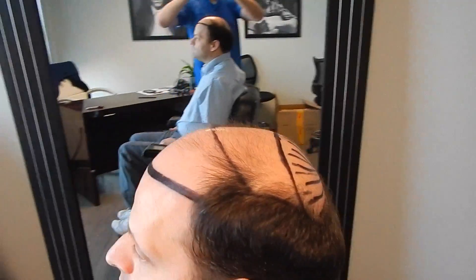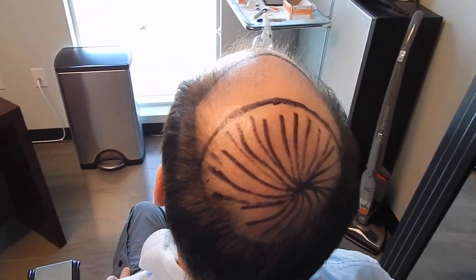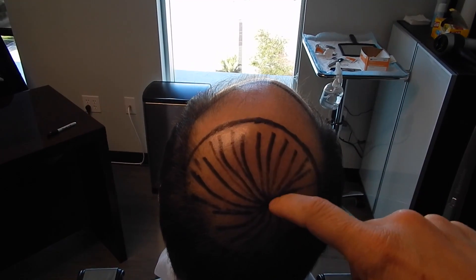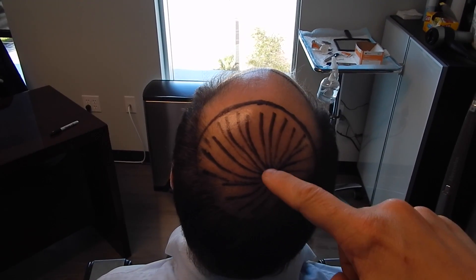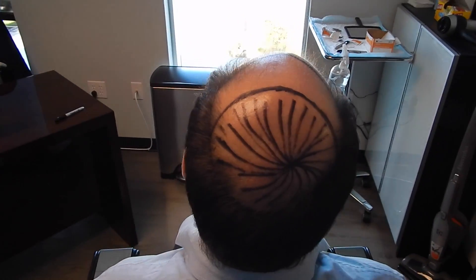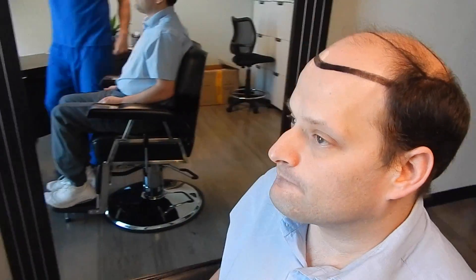Well today is going to be a nice easy day. We're going to go ahead — as you can see, we've drawn a hairline on his head. The goal today is to get as many hairs as possible. Peter is a Norwood class 6, and the spiral component in the back is going to be recreated as well. He has some hairs in his spiral now to show us where the angles are supposed to lie, which is very important for creating density and a natural result.